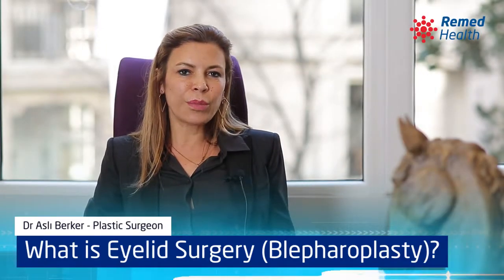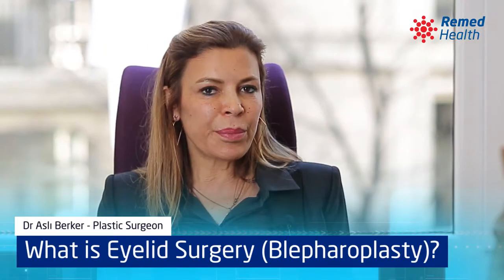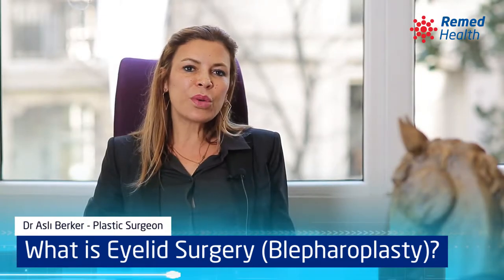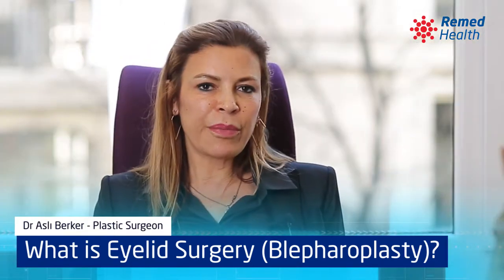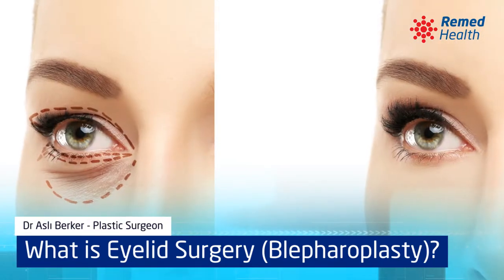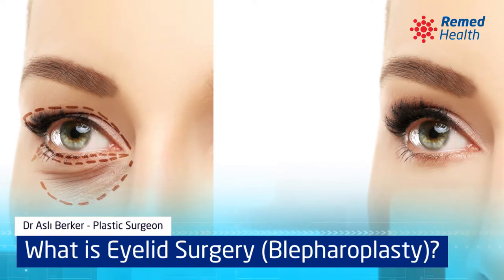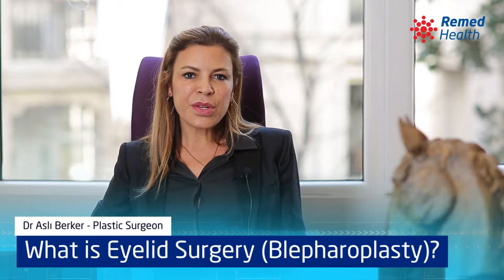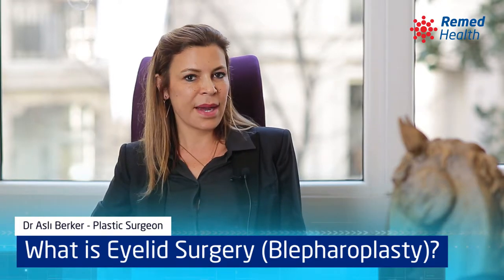Eyelid surgery is also called blepharoplasty. A lot of people have excess skin over their eyes and it makes them look really tired. In upper blepharoplasty, we get rid of the excess skin and the fat in the upper eyelid area. In the upper and lower blepharoplasty surgeries, the patient looks more youthful and less tired.